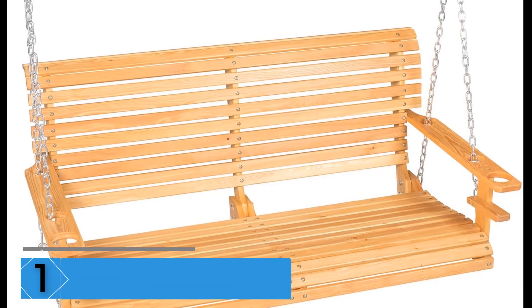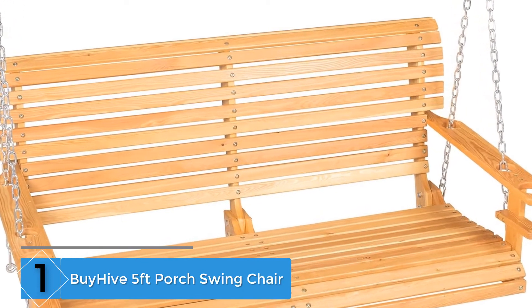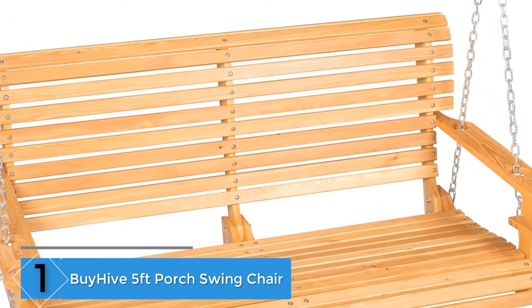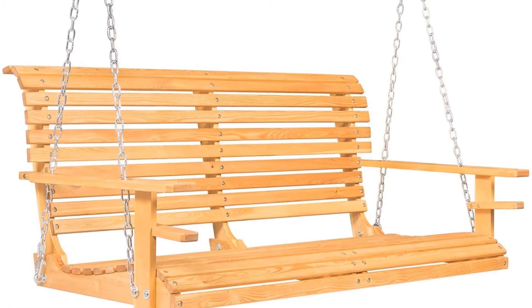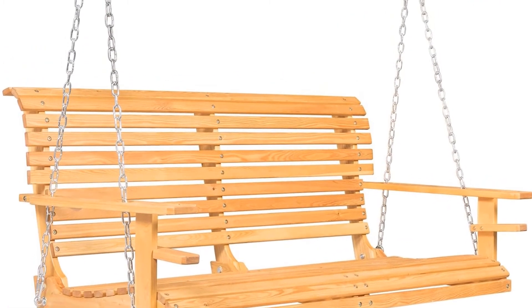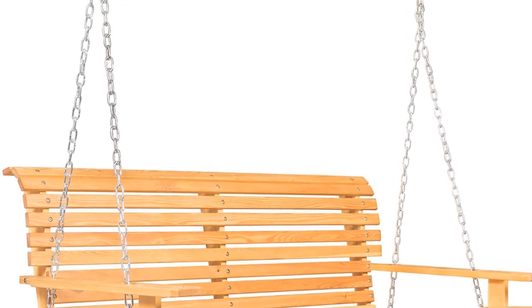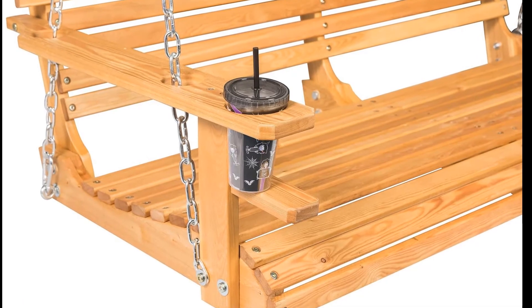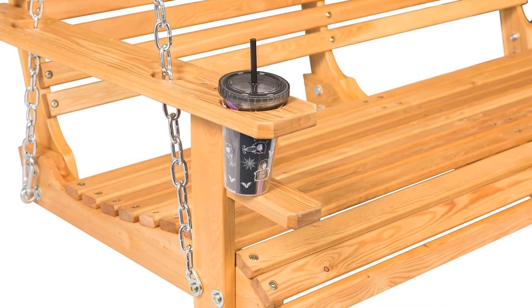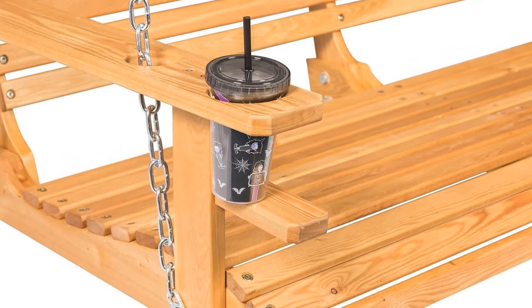Finally at Number 1: the BuyHive 5 Feet Porch Swing Chair. This three-seater porch swing is made of durable and sturdy pine wood. As a result, it is perfect for use on a porch, garden, backyard, and patio, offering great relaxation after a long day. The swing comes with heavy-duty hanging chains that provide strong support. Furthermore, both sides feature cup holders that provide unobstructed use of the armrests. Finally, it is not just gorgeous but is also very functional.